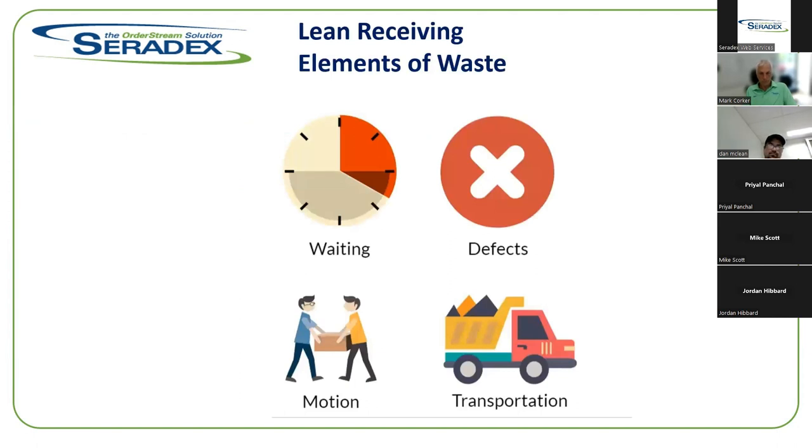In a lean environment, four elements of the receiving process are a detriment to lean: waiting — something comes in the back door and you have to wait until someone sits at a computer to enter data; defects — parts come in broken or damaged and you don't see that until it's entered at a computer; unnecessary movement of inventory to a computer station for transactional entry; and transportation of inventory from one location to another. All of these are eliminated by utilizing a mobile app.